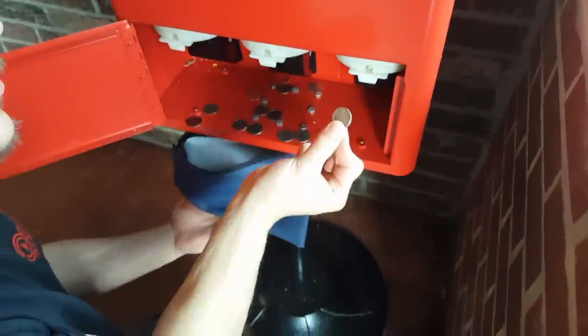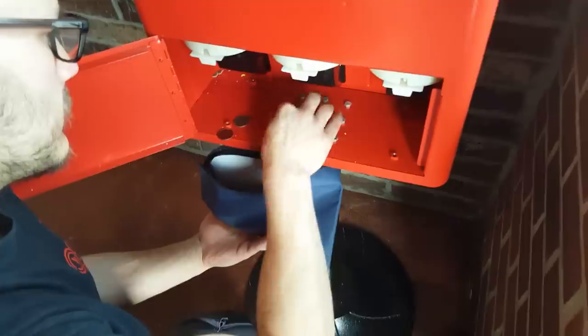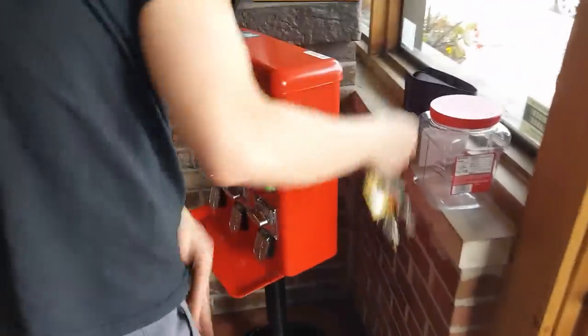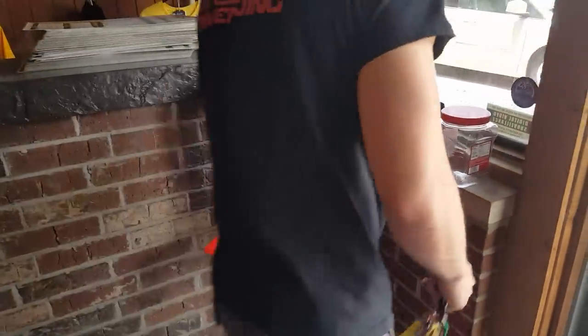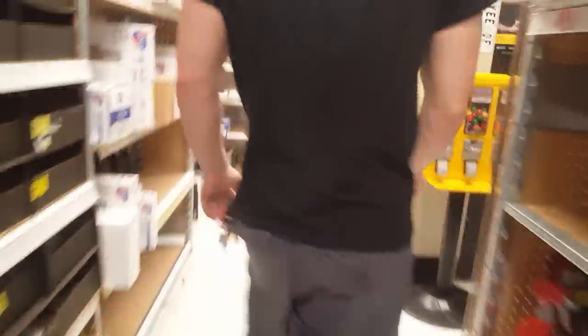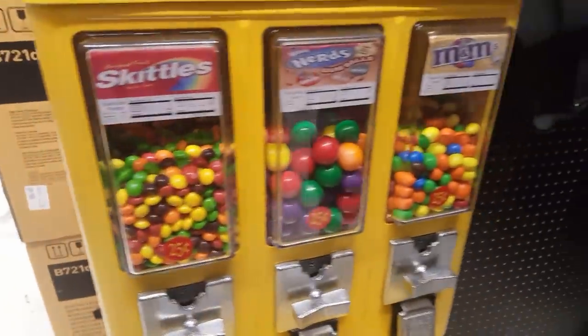Kind of what I was saying before about gourmet gumballs — there are specialty gumballs, and I'm sure a lot of you know this, but there's a bunch of different flavor gumballs out there and they just do so much better than the Sam's Club or Costco gumballs. It's totally worth the upcharge — it's not much at all. I highly recommend you look into it and implement it into your machines.